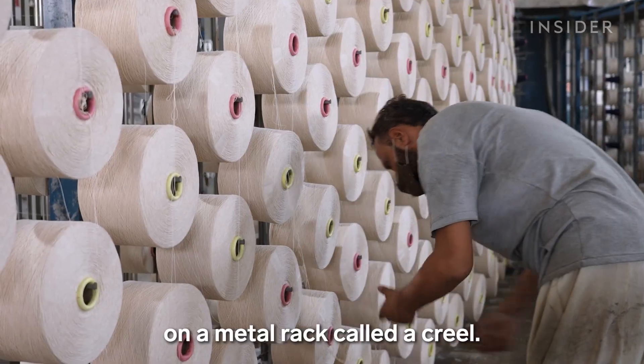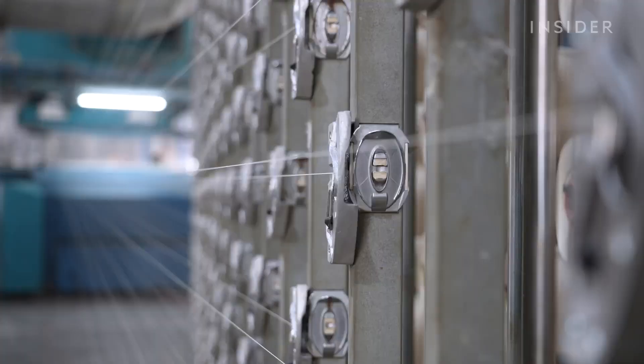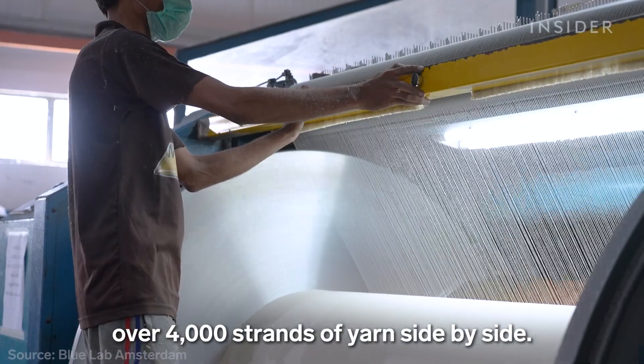Workers place larger spools on a metal rack called a creel, then wind the threads around a beam. One of these can hold over 4,000 strands of yarn side-by-side.